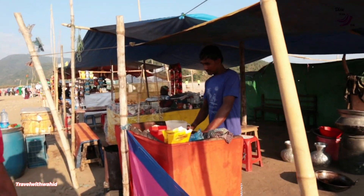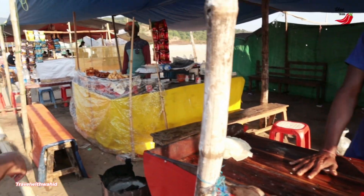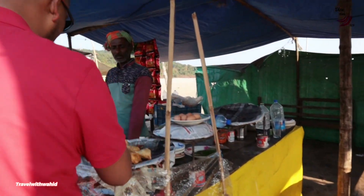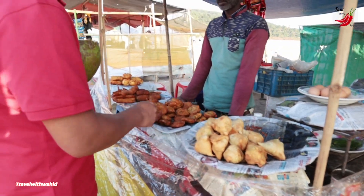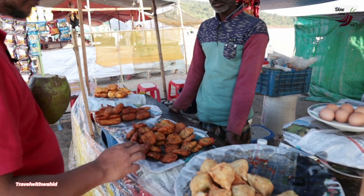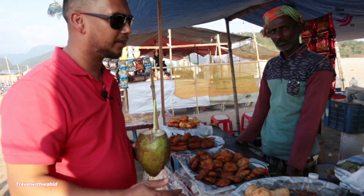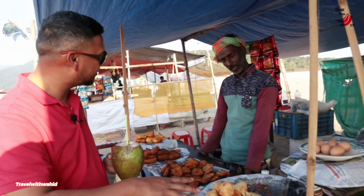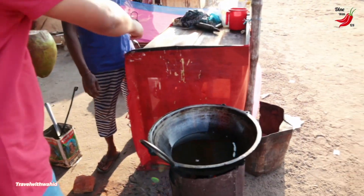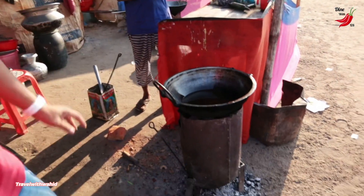This stall does parathas. This gentleman does shingaras, alutika, and a few other things I'm not quite sure about, but I'll definitely taste some — they look really tasty. As you can see they are freshly made. Let me show you — they actually make them right here, with the pan and cooking area right on the side.